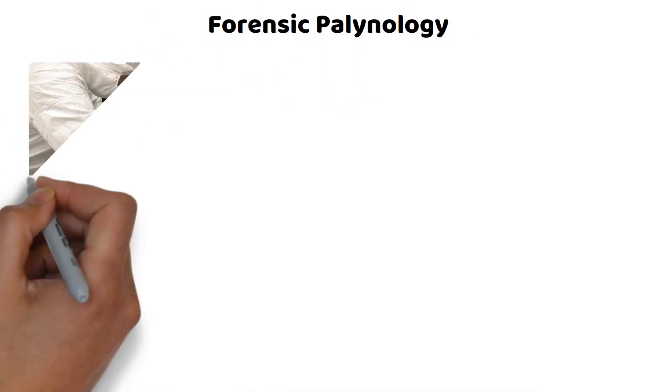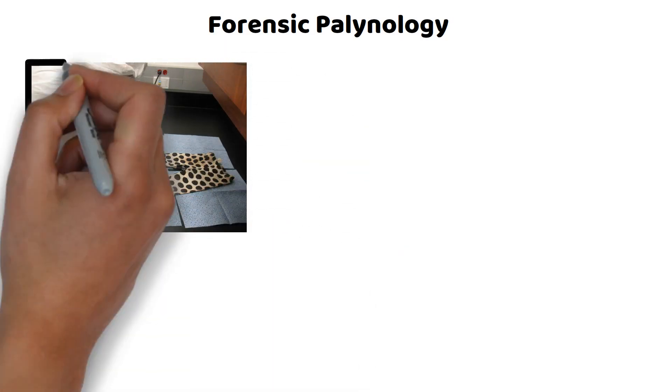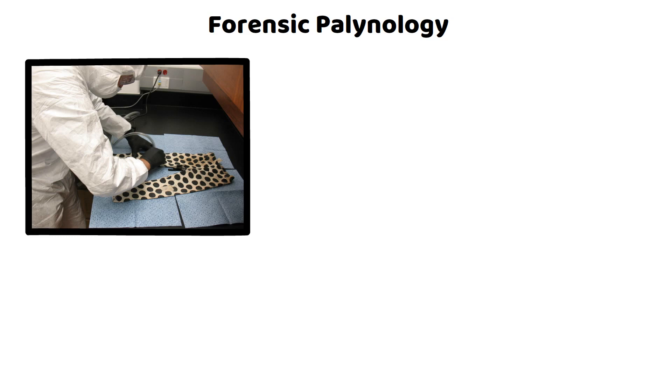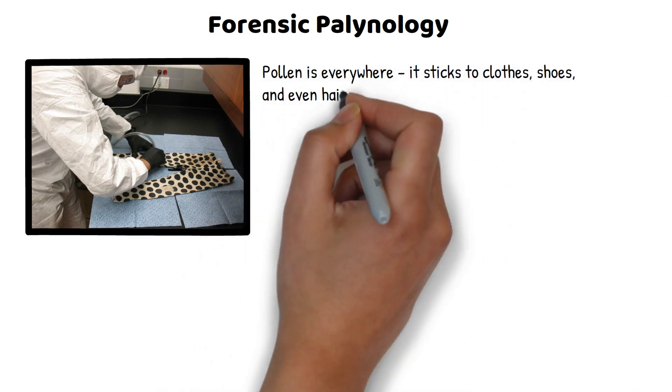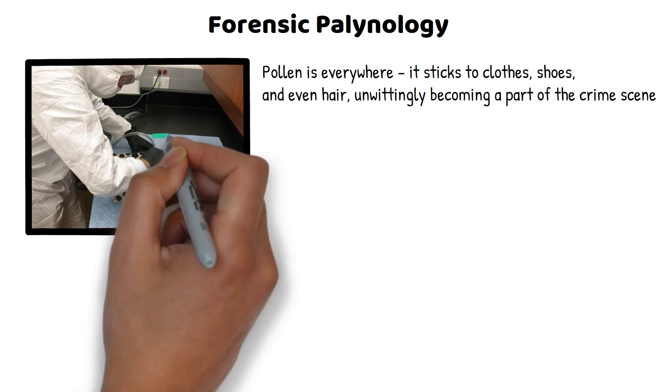Now let's talk about one of the most intriguing yet understated areas of forensic science: forensic palynology, or the study of pollen. It might sound like something out of a botanist's diary, but it's a powerful tool in forensics. Pollen is everywhere — it sticks to clothes, shoes, and even hair, unwittingly becoming a part of the crime scene.